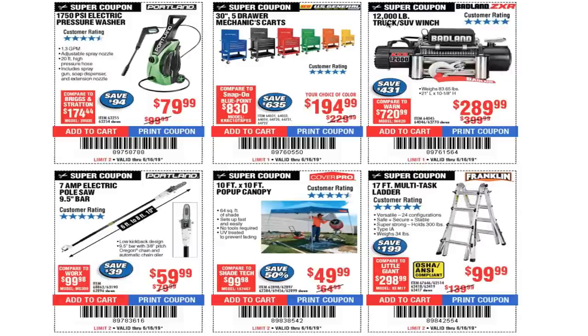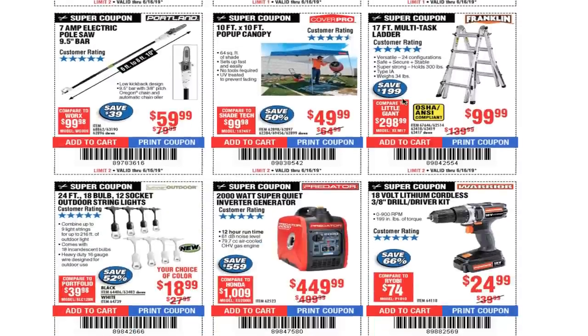12,000-pound truck/SUV winch for $289. 7-amp electric pole saw, 9.5-inch bar, for $59.99 — this is a great buy. I got mine for about 70 bucks. If you need a replacement chain you can grab one on Amazon.